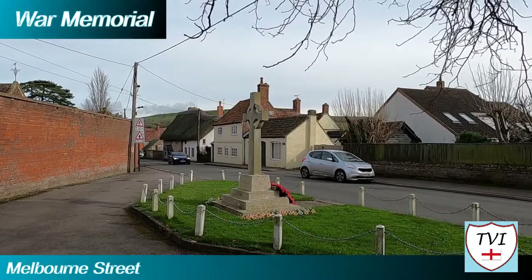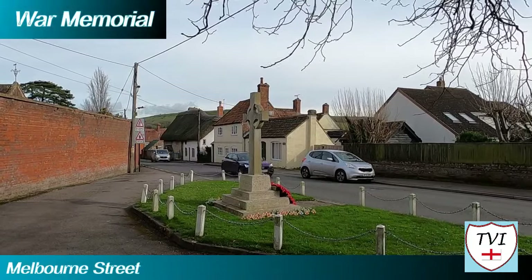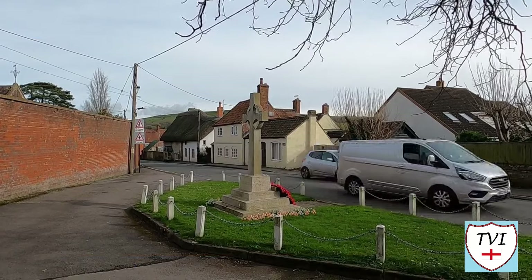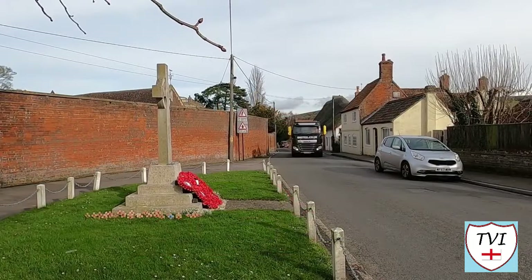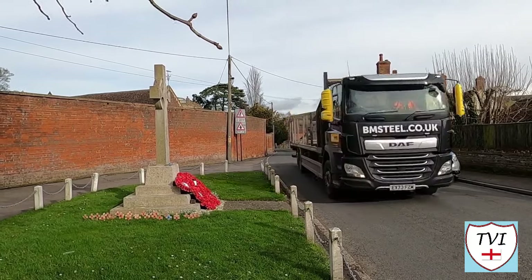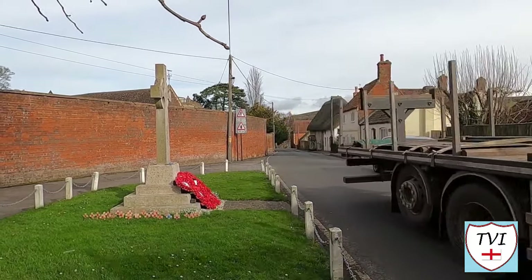In front of the house is the War Memorial. This was donated by the Diggle family, the owners of nearby Bratton House, shortly after the end of World War I. Their son was one of the locals who served in the war, but he returned safely. The memorial features the names of the 20 villagers who didn't.